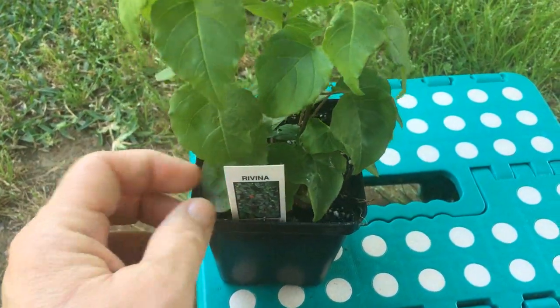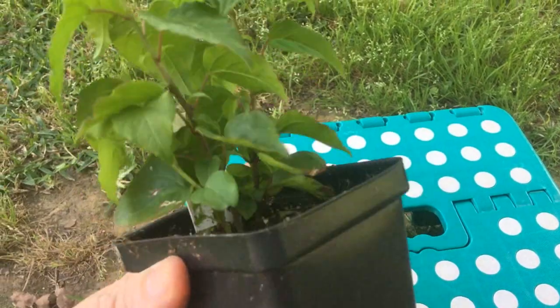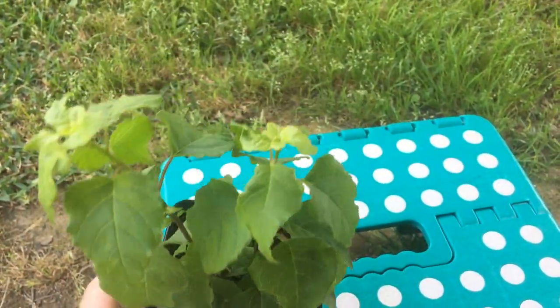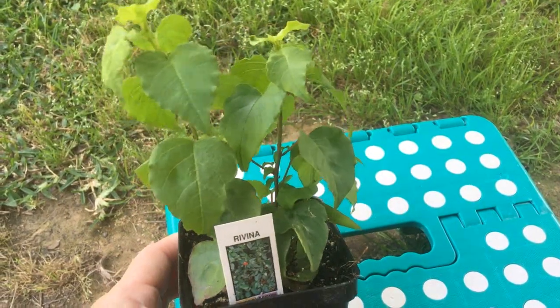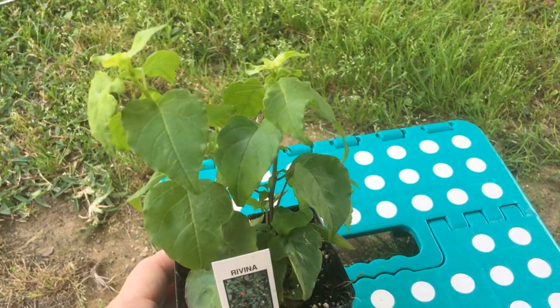This one is a Raveena — another perennial that I bought for the garden. I'm very happy with my purchases yesterday. I also got very much sunburned because it took me a long time to go through and pick what I wanted.